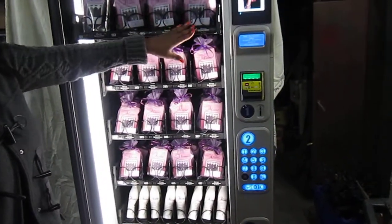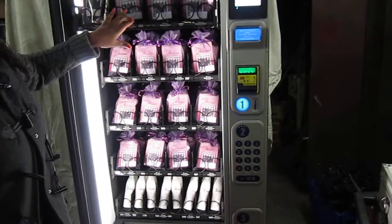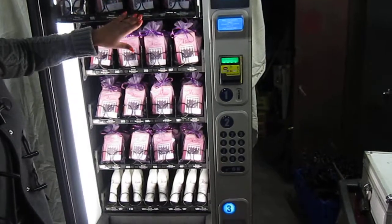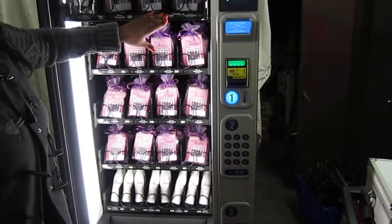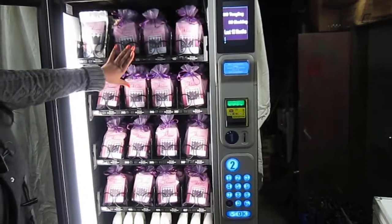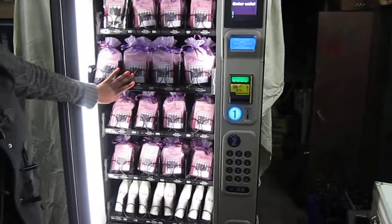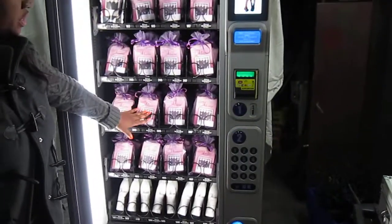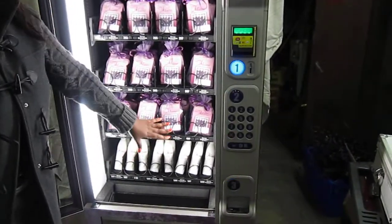We have Brazilian wavy which is 20 inches and then Brazilian curly 20 inches. We're also going to put what is in the machine as a label here on the front of the panel as well as the price so that you'll be able to tell the equipment. We also have 18 inches Brazilian wavy, and on the next shelf 16 inches, 14 inches, and we also have our non-sulfate shampoo and conditioner.